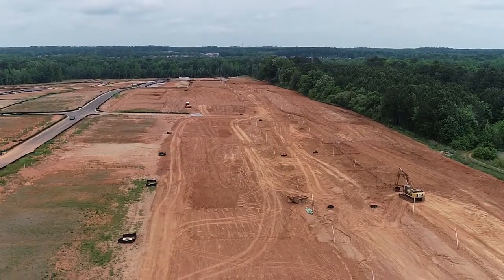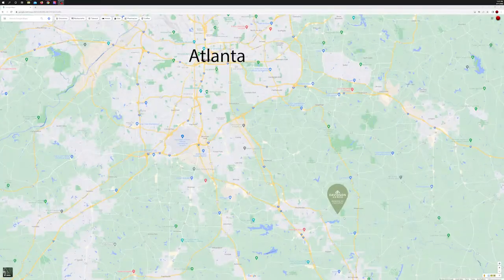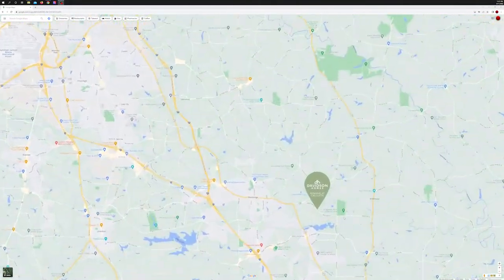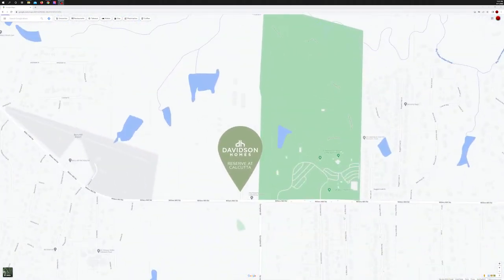So tell us about this amazing location. On top of these amazing floor plans and great community, The Reserve at Calcutta offers an incredible Stockbridge location, conveniently located to great shopping, dining, and entertainment. In addition to that, you're conveniently located to Atlanta, which everyone will enjoy.